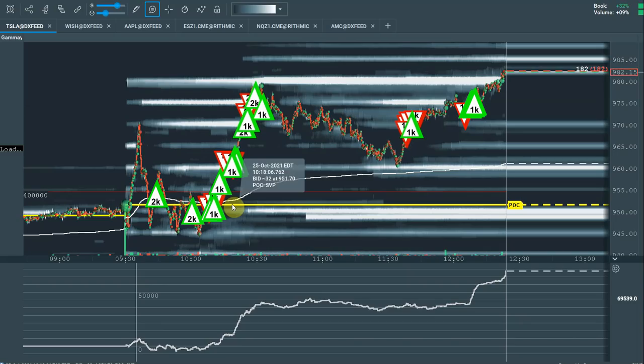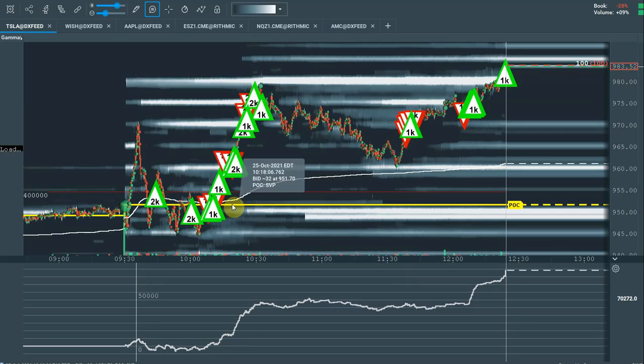This morning, the open interest of the 750 calls was 17,700 — the volume today so far: 17,700. The volume and open interest at the 800 strike: open interest 15,900, volume 15,800. The 900 strike: open interest 12,300, volume 12,700. The fact that the open interest ties so closely to the volume is telling you that whoever had those positions was likely closing those out, and that likely helped to light the fire in the stock.